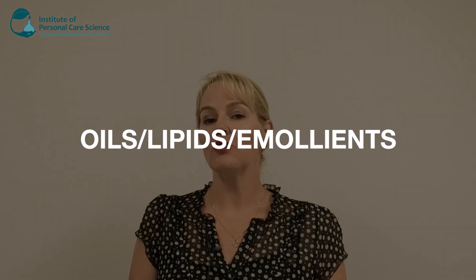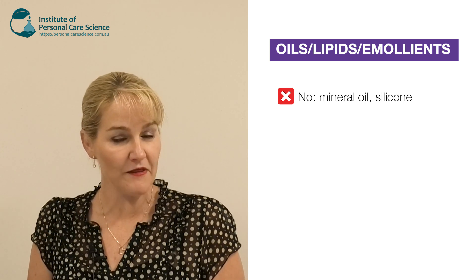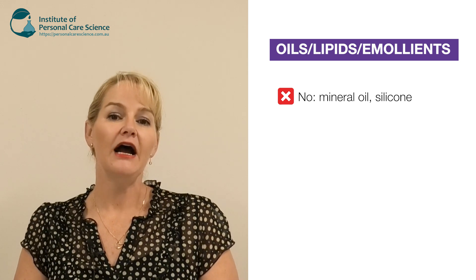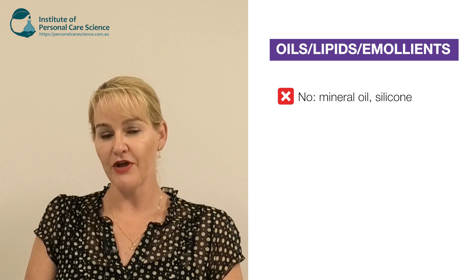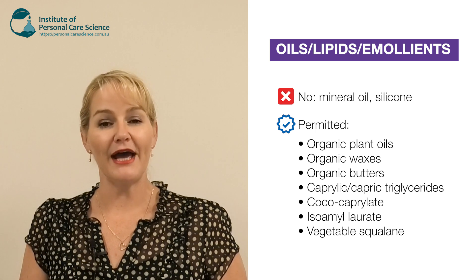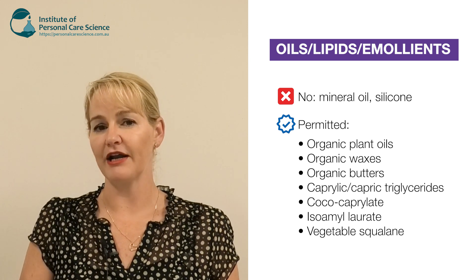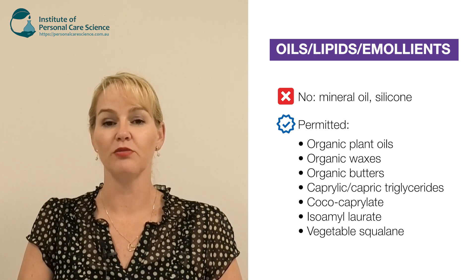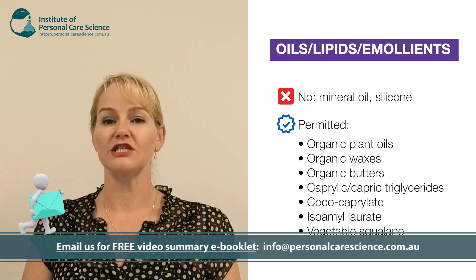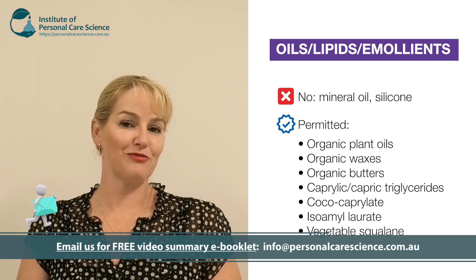When it comes to oil, lipid or emollient choices, you can't use mineral oils or silicones. Again, there's nothing wrong with these ingredients, but if you want to claim a product as all natural or get it certified organic, then you can't use these ingredients in any amount. You can however use a variety of organic oils, organic butters, organic waxes — and where the organic version exists, you must use the organic form, not just the natural plant form. There are also natural esters like isoamyl laurate, coco caprylate, and caprylic/capric triglycerides.